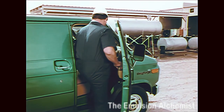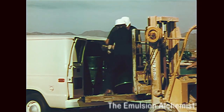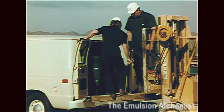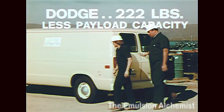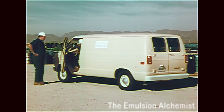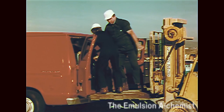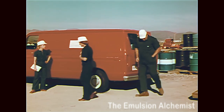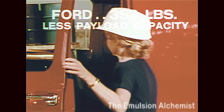Remember, they're going to have to unload all that heavy weight cargo at the other end of the line. They could put the same cargo in Dodge's best-selling van, a 127-inch wheelbase V200 van, but there's one important difference — Dodge's V200 payload capacity is 222 pounds less than Chevy van, even though it has a longer wheelbase. And look at what could happen in Ford's most popular van, an E150 with a 138-inch wheelbase, with 352 pounds less payload capacity than the Chevy van.